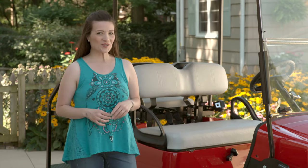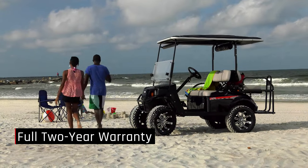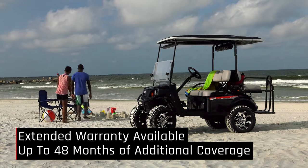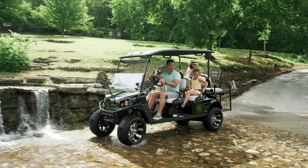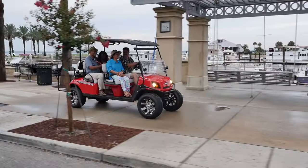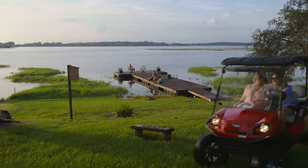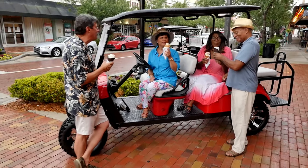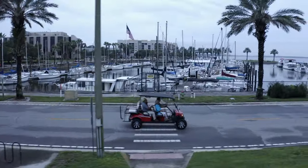Tracker stands behind the LX4 with a full two-year warranty, and you can easily get service through your local Tracker Off-Road dealer. If you want to carry more than four people, Tracker makes a great model called the LX6. Maybe you'd rather have an all-electric model — Tracker has that available in the LX6 as well. It's amazingly quiet, and Tracker is the only brand to feature a 72-volt all-electric system.